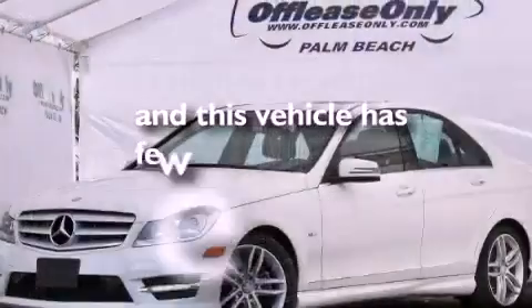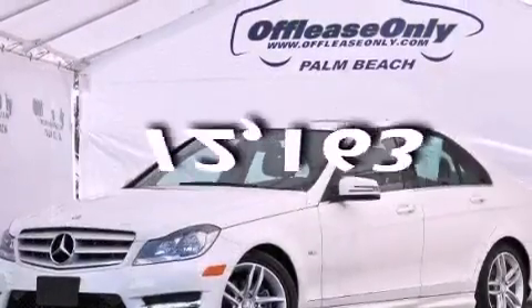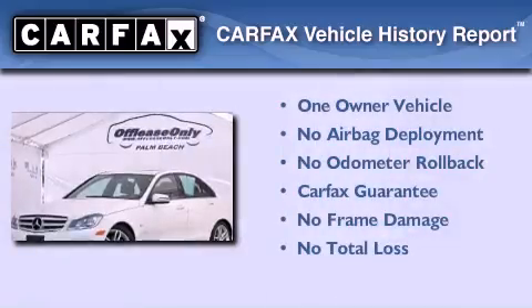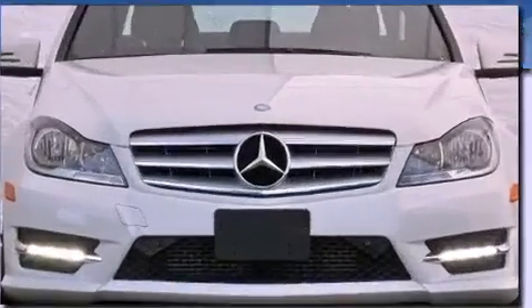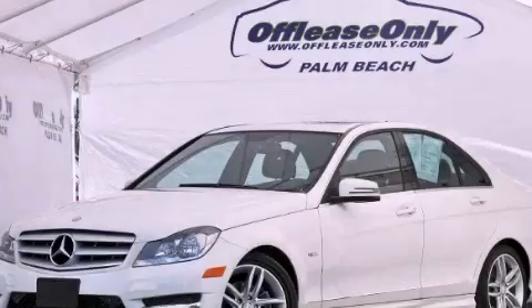This vehicle has less than 13,000 miles. This Mercedes has had only one owner and it qualifies for the Carfax buyback guarantee. Stop by today and test drive this automobile for yourself.